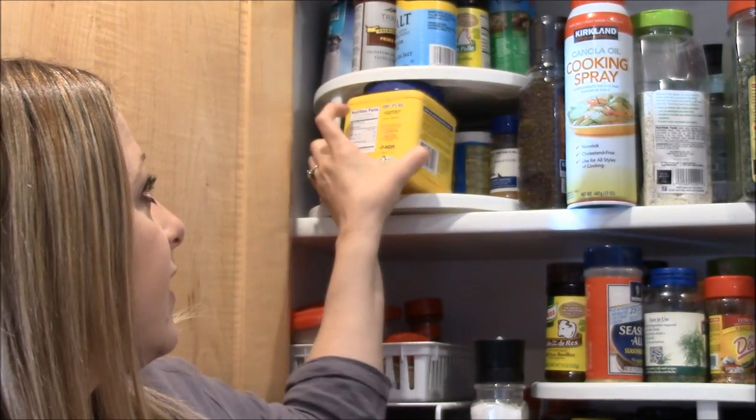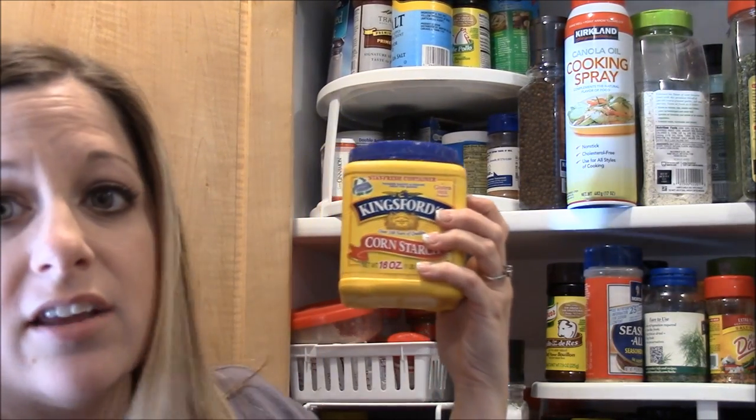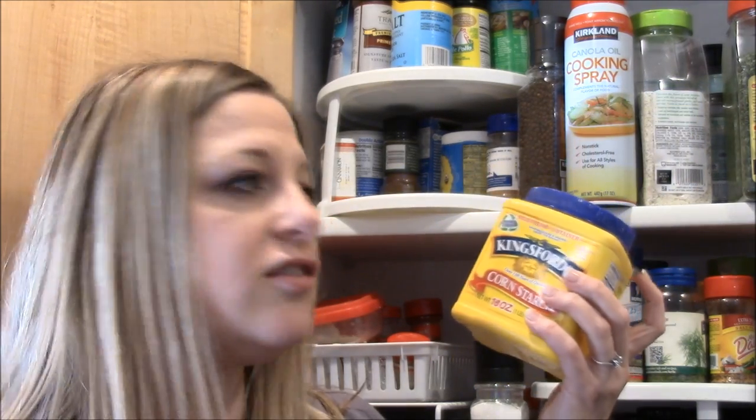I have a big thing of cornstarch. I use this to thicken my soups, but mostly I use it for my sweet and sour chicken and clam chowder.